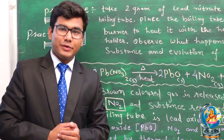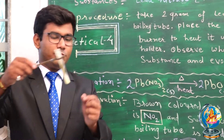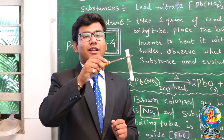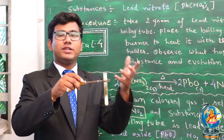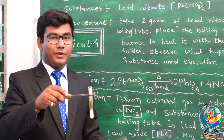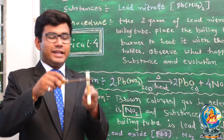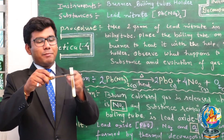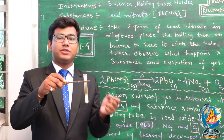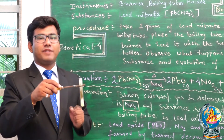The substance which was left here in the test tube — we can see that that will be Lead Oxide. The observations we have marked: there was evolution of gas, there were brown dots, and that gas was of brown color. The remaining substance in the test tube is Lead Oxide (PbO), and the brown color gas was Nitrogen Dioxide and a mixture of Oxygen. So the brown color was of Nitrogen Dioxide.